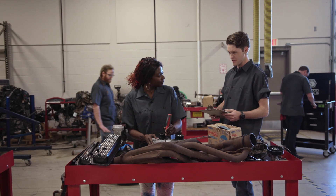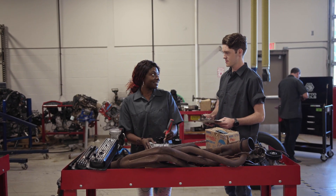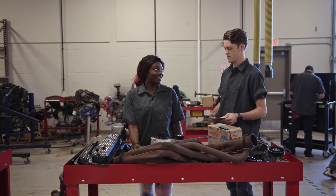Hey, do you know where I can find the blinker fluid? First semester? Yeah, how'd you know? Lucky guess.